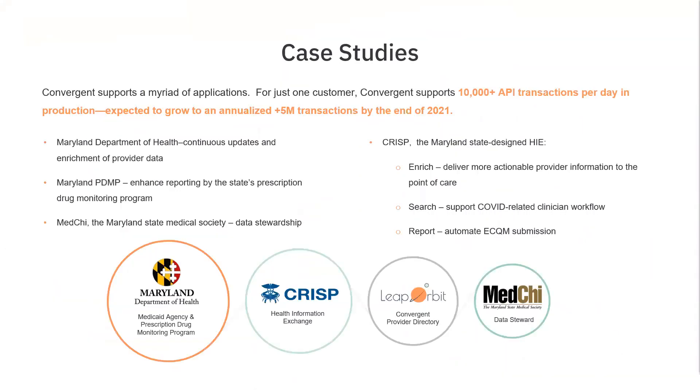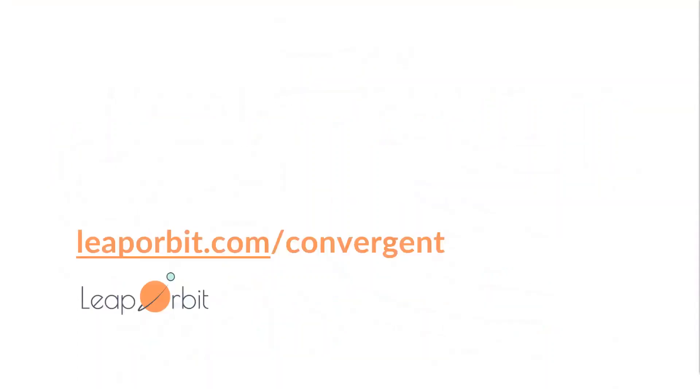We're live in the state of Maryland with the Maryland Department of Health, CRISP, and MedKai — doing all of these things and helping them exceed their goals with provider data. If you're interested in a demo, please visit leaporbit.com/convergint. Thank you for tuning in.